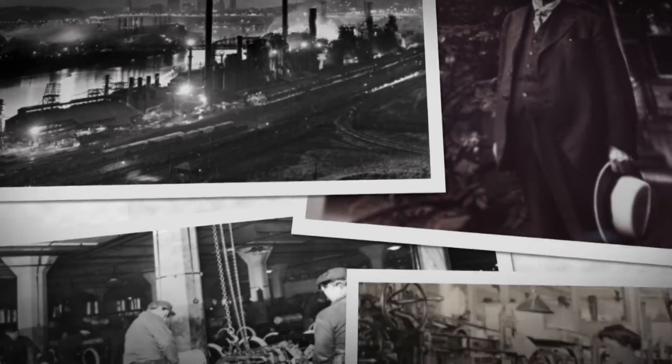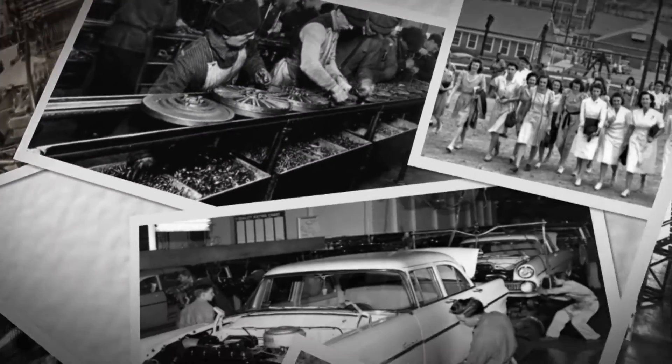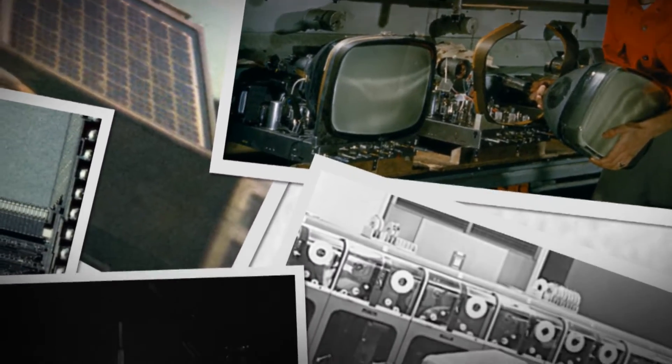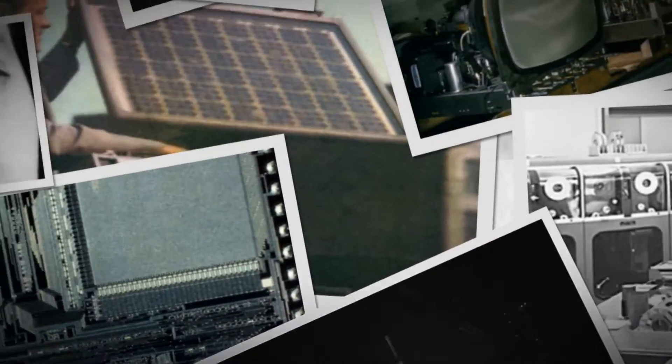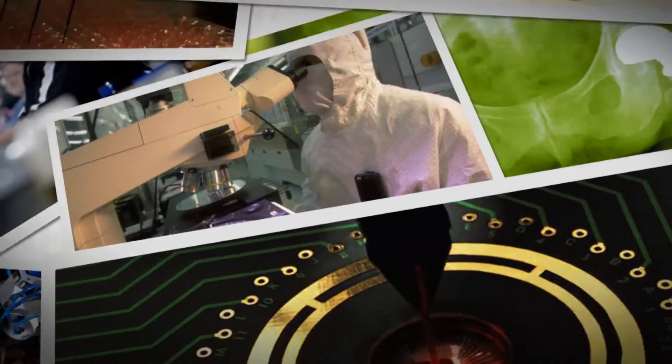The history of American manufacturing is a story of breakthroughs — the development of new manufacturing methods, new technologies, and new materials that have grown industry, created jobs, expanded economic opportunities, and established the nation as an industrial world leader. The future of American manufacturing depends on even bigger science and technological breakthroughs.